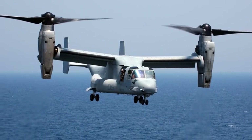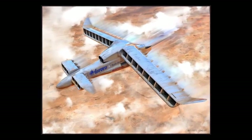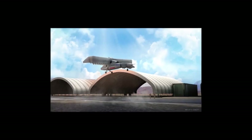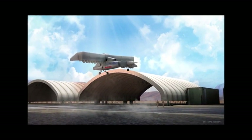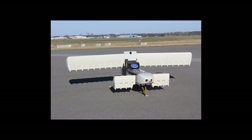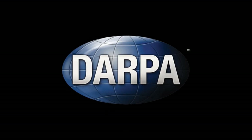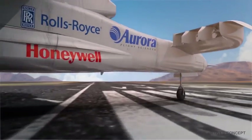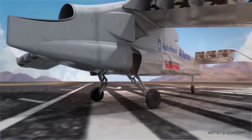Though vertical takeoff and landing aircraft are awesome examples of cutting-edge technology, a number of drawbacks have made it difficult for them to reach full performance potential. In a determined effort to further perfect the technology, DARPA, the Defense Advanced Research Projects Agency, plans to develop the VTOL X-Plane, an unmanned aircraft that combines both fixed-wing and rotary-wing technologies.